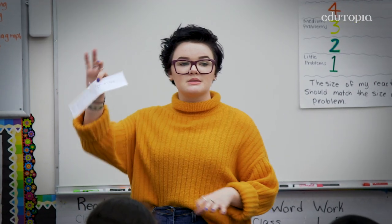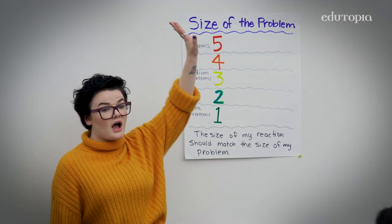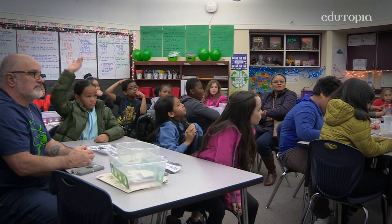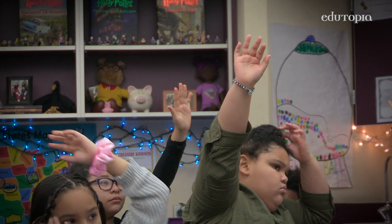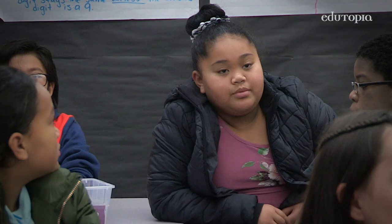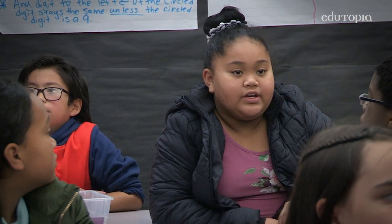So I'm going to read out some of the papers that you have. Show me on your fingers from one to five where you put this on your scale. And then we also debriefed about how you would react to that type of problem and why. Before school you are playing outside and lose your homework. I think it's a three because when you lose your homework it can affect your grades.